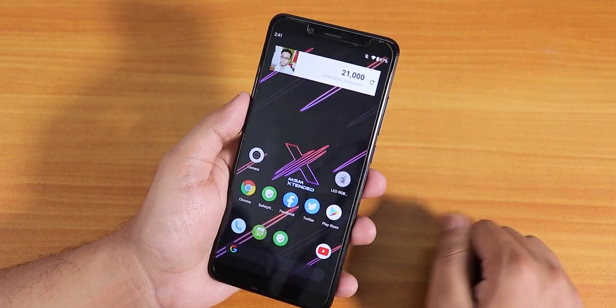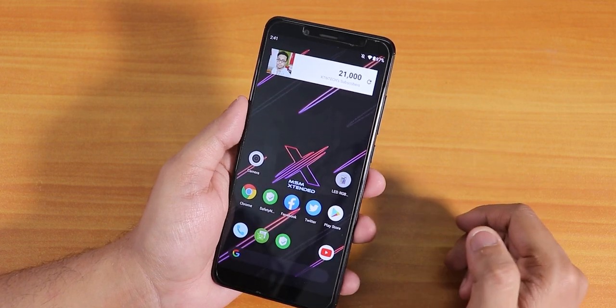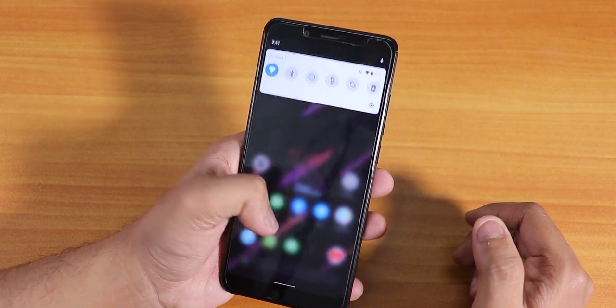Thank you so much for watching this video on the Redmi Note 5 Pro. Hit the thumbs up if you liked this video and subscribe to the channel if you haven't yet. This is Tito from KTX signing off — catch you guys in the next one, bye!